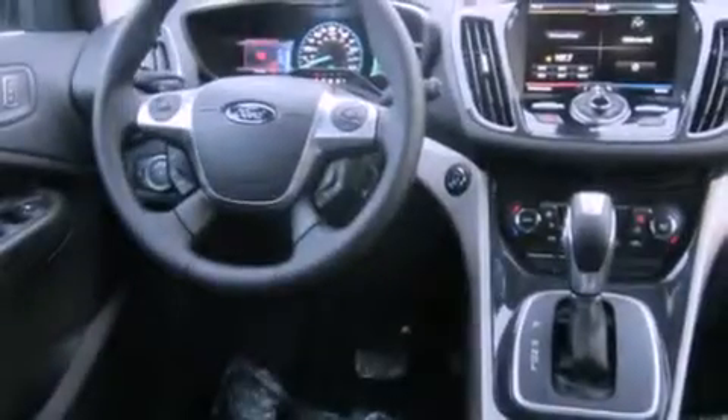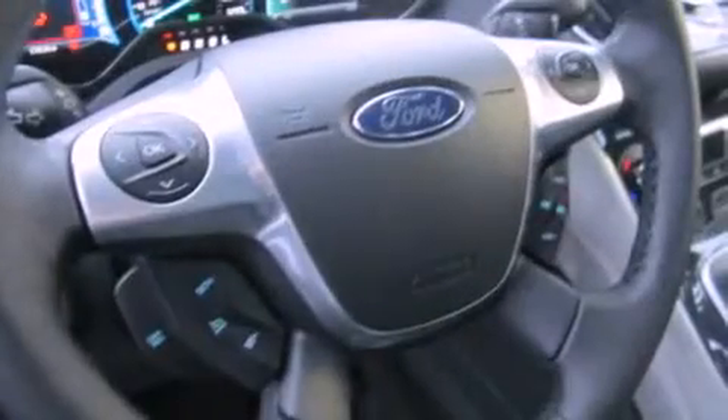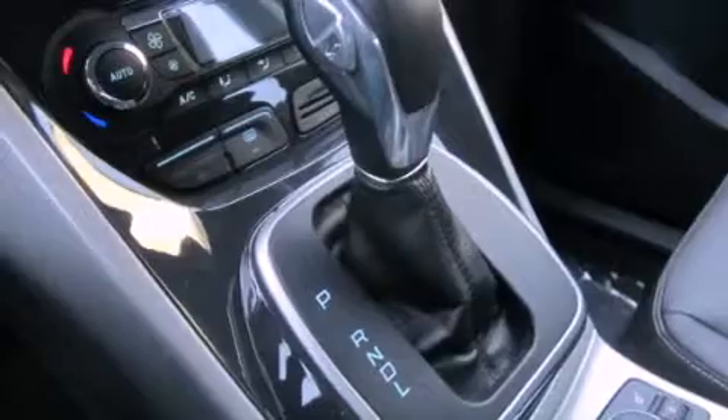The following features are also included: air conditioning with automatic climate control, a folding second row, cruise control, a security system, fog lamps, tinted glass, an anti-lock braking system, a passenger side airbag, steering wheel mounted controls, and leather seats that provide great support and create an overall luxurious feel.